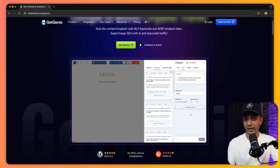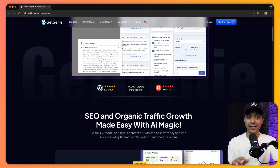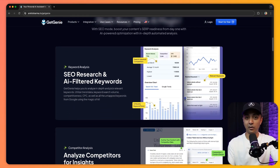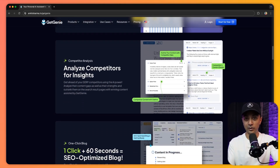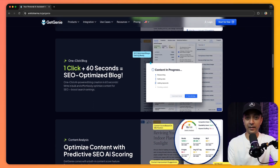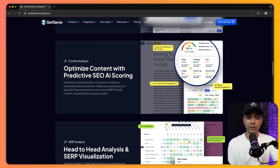Next we have GetGenie. This plugin combines several features into one powerful package — an AI content assistant, an AI image generator, and live chatbot capabilities similar to ChatGPT. It's designed to take care of all your content creation needs, from keyword research to generating blog posts. You can even use GetGenie to enhance your SEO strategy, making it a great all-in-one tool for marketers and content creators looking to optimize their workflow.